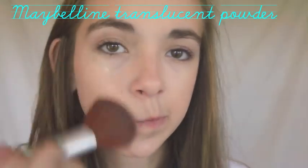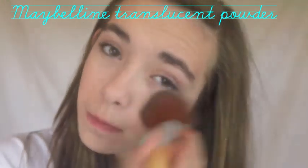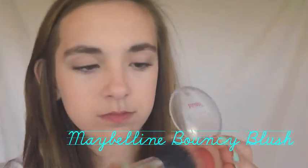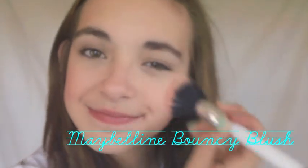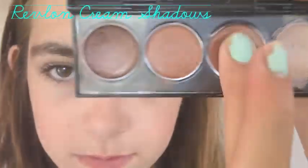Then take my Maybelline Translucent Powder and apply that all over my face to block out any redness or shininess that I may have throughout the day and lock in the concealer. Then take my Maybelline Melty Blush in Peach Satin and apply it with a stippling brush so it will last all day, because it is cream.